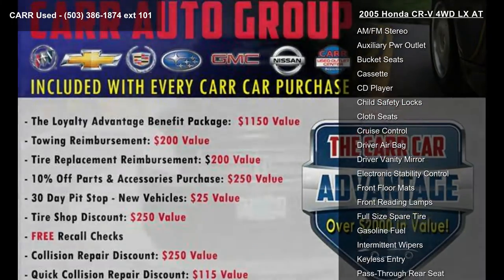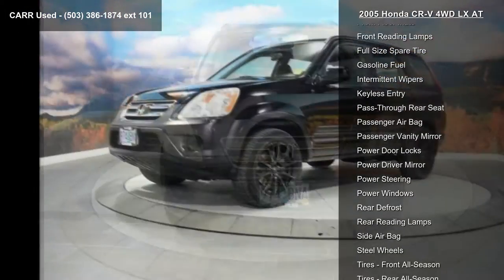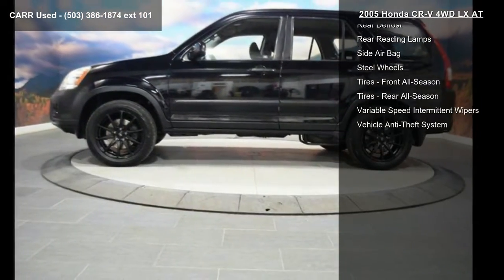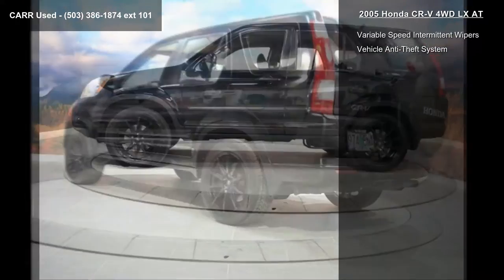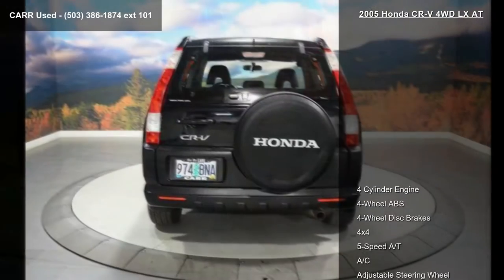Some of the top features included with this vehicle are 4-cylinder engine, 4-wheel ABS, 4-wheel disc brakes, 4x4, 5-speed automatic transmission, AC, adjustable steering wheel, AM FM stereo and auxiliary PWR outlet.